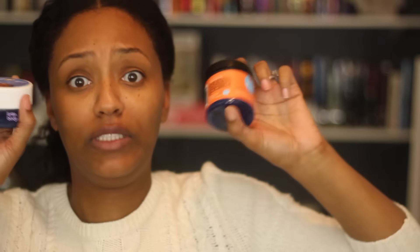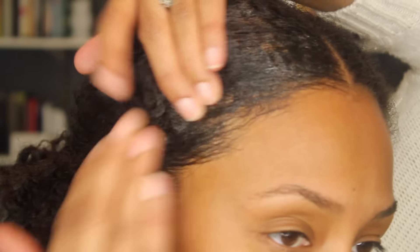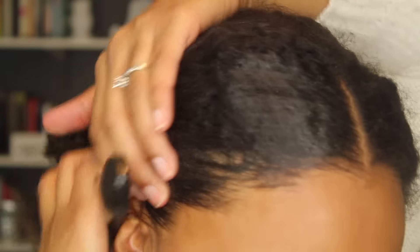My camera stopped filming because it's annoying, but yeah, this is the Lot of Body side. It's really thick, smells good — kind of tropical. I feel like everything smells tropical.